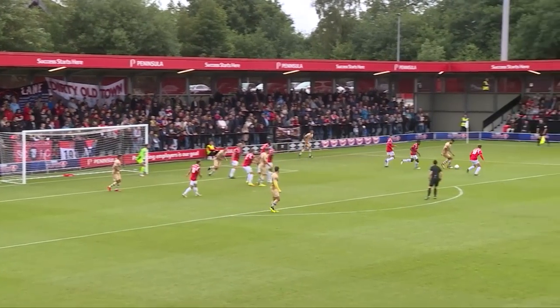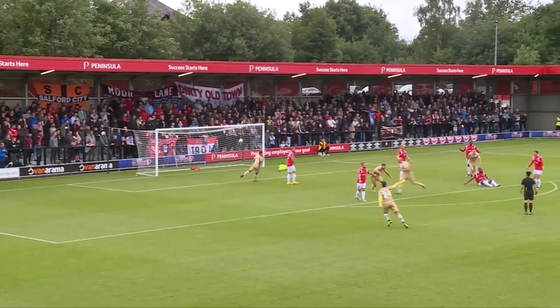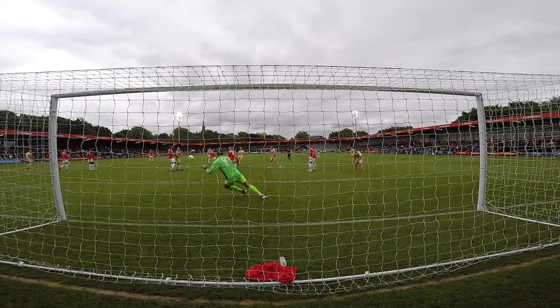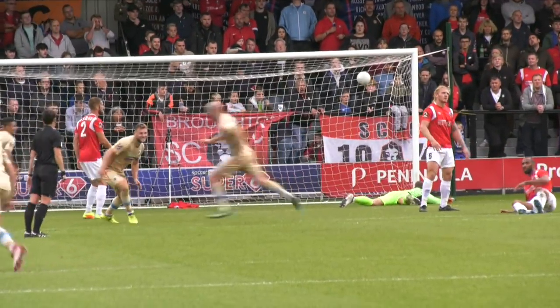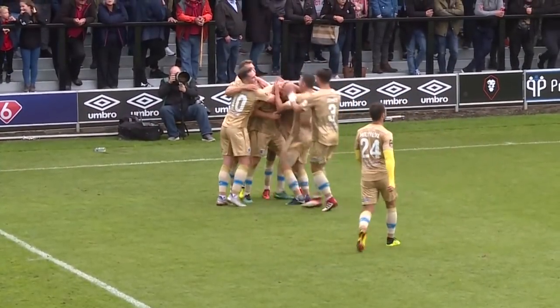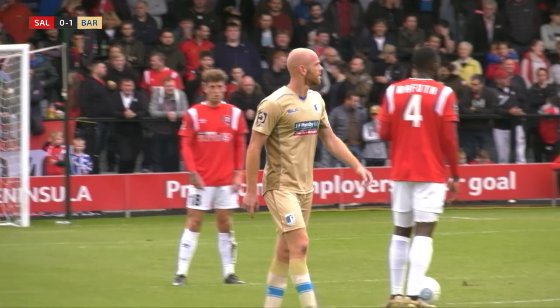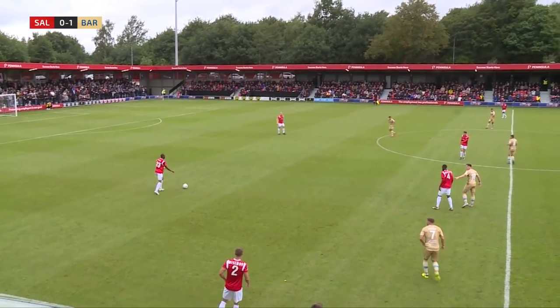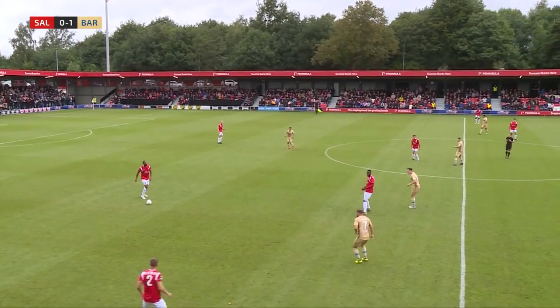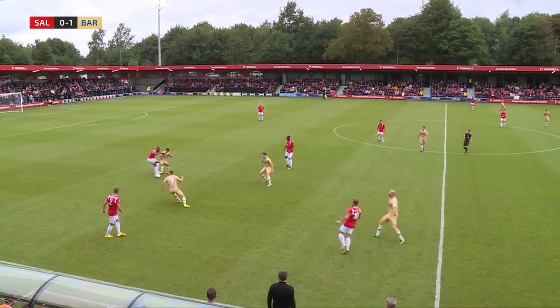Nathan Watterson found himself a bit of space and Tyler Smith drifted over there — he got half a yard, took on his man, got into the penalty area. He laid it off to Nathan Watterson, who kept control of the ball, composed himself, laid it to the edge of the box and it came to Jason Taylor who fired it goalbound. 1-0 Barrow, 22 minutes played. Jason Taylor the opening goalscorer — his first goal of the season for Barrow.